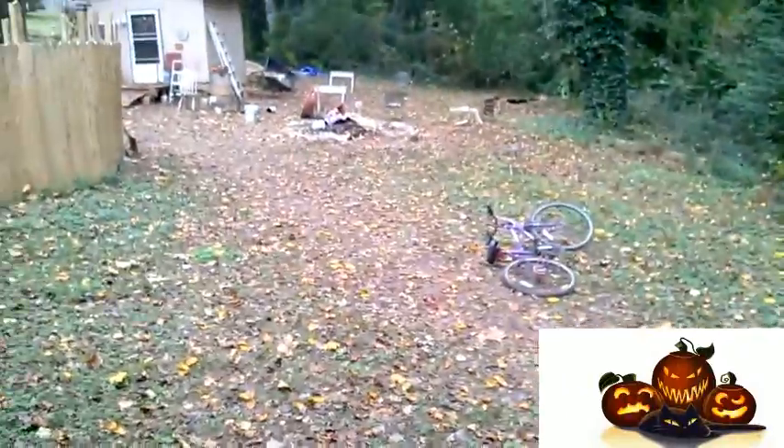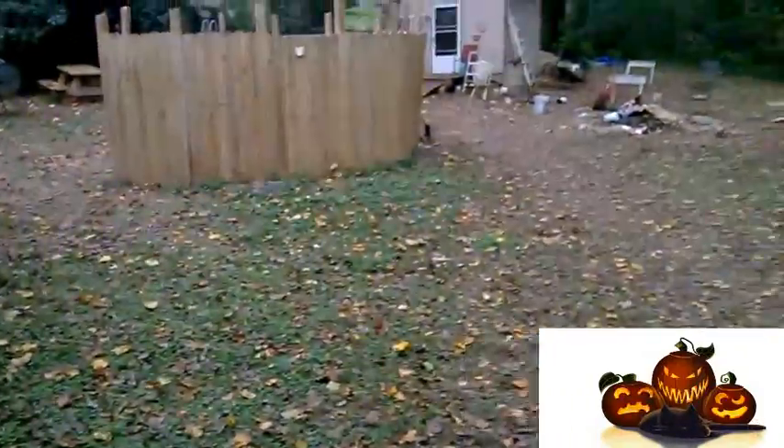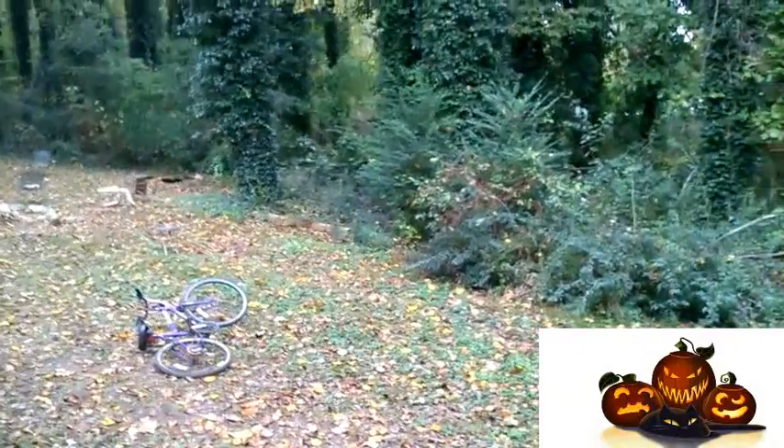I guess it doesn't do justice. It's not very good and it feels very... ugh. It might rain. It's supposed to. It's so cold. The winter's coming — Game of Thrones.